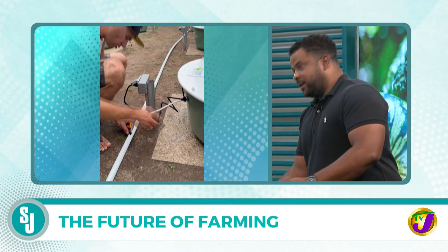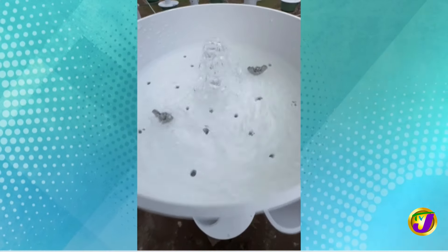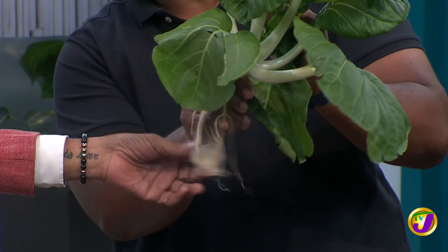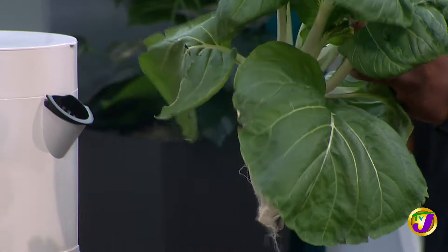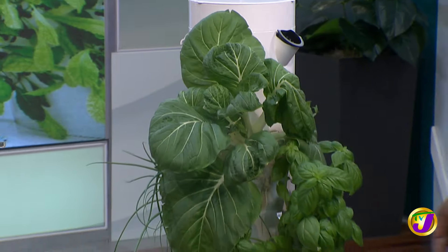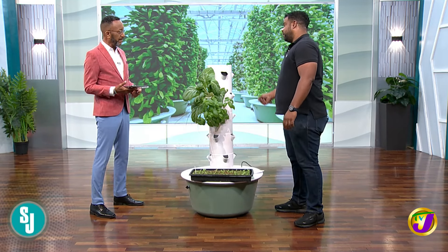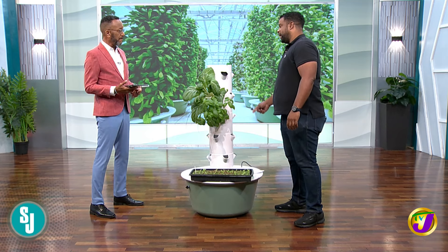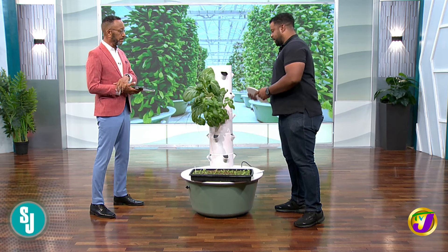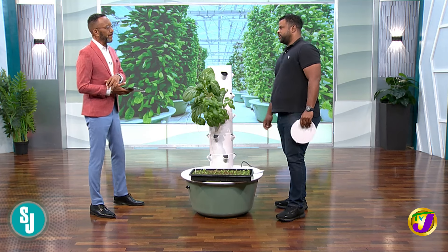I can show you an example. Basically, this is the root right there, and the rooting system — it's mist, it's wet right now. The reservoir is down here, basin-like. It has water in there, connected to a pump, and the pump is intermittent — on for three minutes and off for 12 minutes. It runs up through the piping system and then mists down to the roots on the crops.